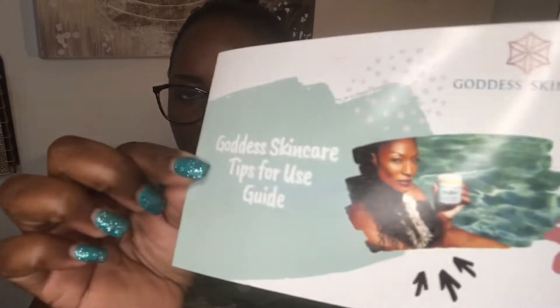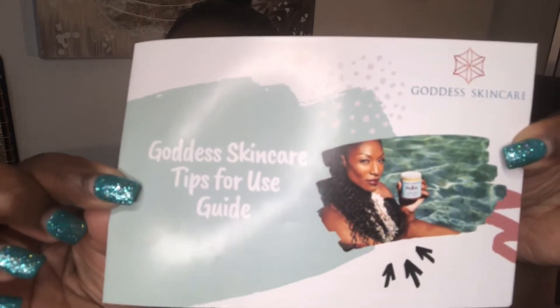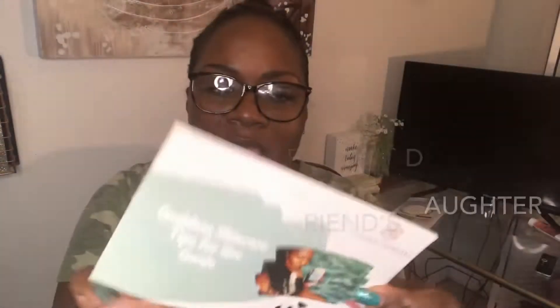First there is a pamphlet — it's a Goddess Skincare tips for use guide, which is always cool. It's a body butter, but I guess they also have a sugar scrub. On the back of the brochure, that beautiful specimen is Ashley, who is my daughter's friend and also my friend. They're on Facebook as Goddess Skincare and on Instagram as Goddess Skincare LLC — I'll put that in the description.